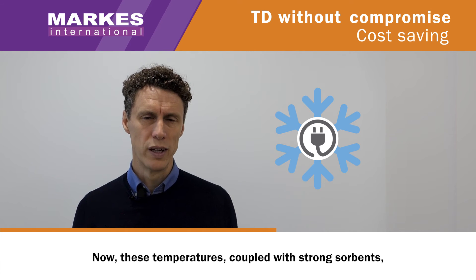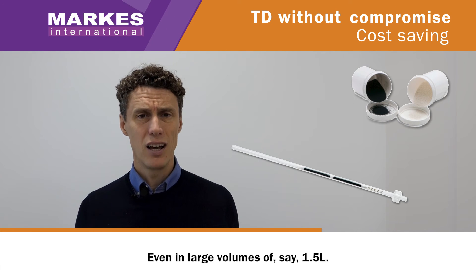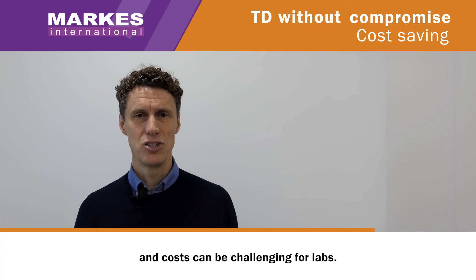These temperatures, coupled with strong sorbents, allow trapping even the most volatile of organic compounds, such as acetylene, even in large volumes of say one and a half litres.